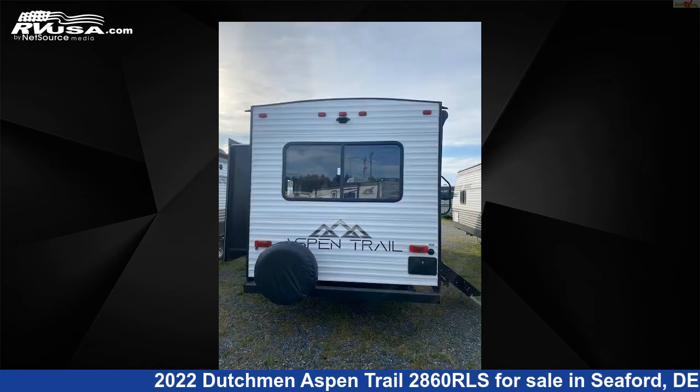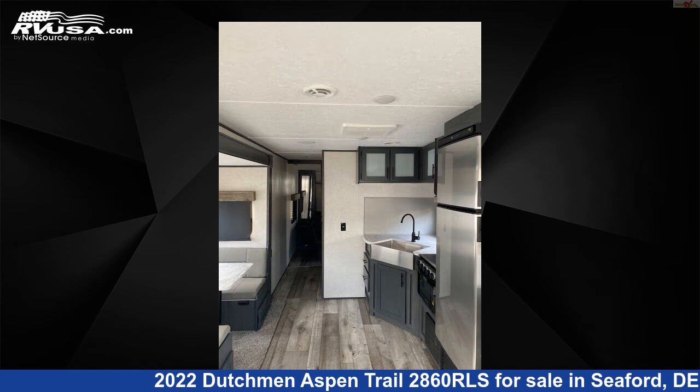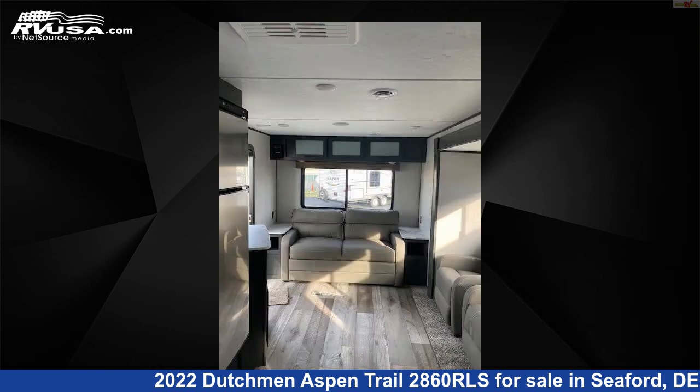This new Dutchman features one slide-out, sleeps six, refrigerator, spare tire kit, DVD player, skylight, leveling jacks, external shower, CO detector, oven, smoke detector, awning, and 52 gallons fresh water capacity.